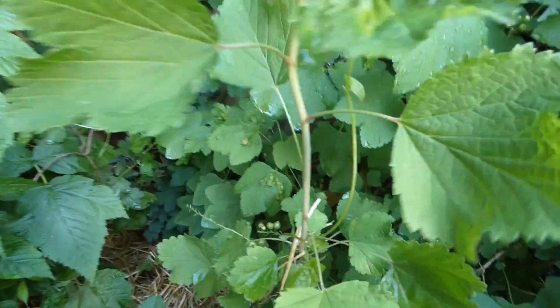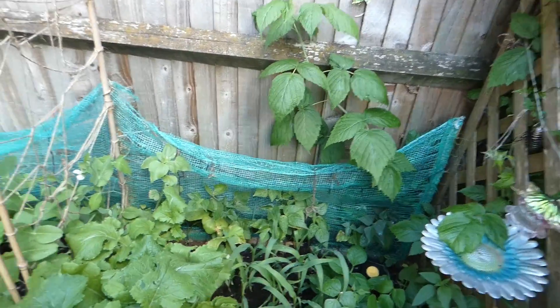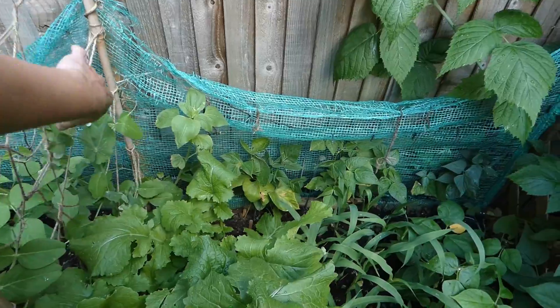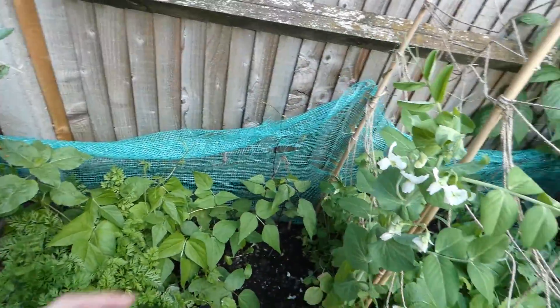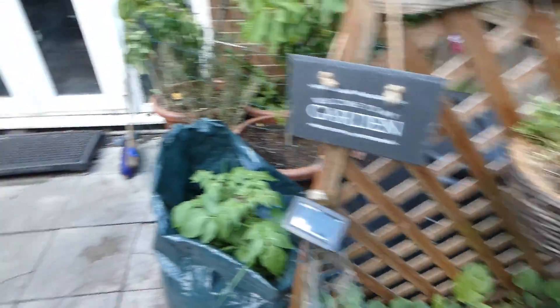This is a white currant that we've put in this year — doing really well. You can see the raspberries are getting there; it won't be long before we're picking them. There are plenty of pollinators in the garden. Always make sure there are flowers for the pollinators when you're planting a vegetable garden — please plant some flowers as well, because your vegetables won't grow unless you've got pollinators pollinating them.